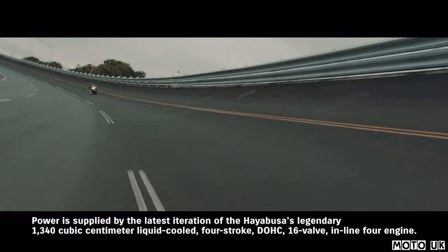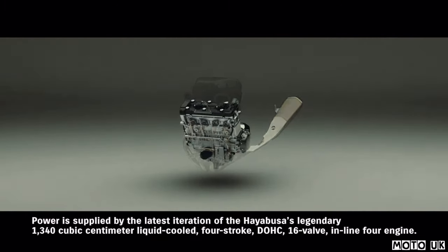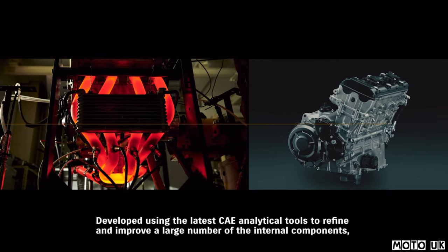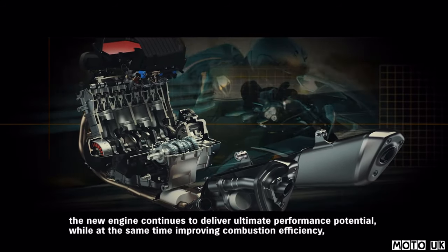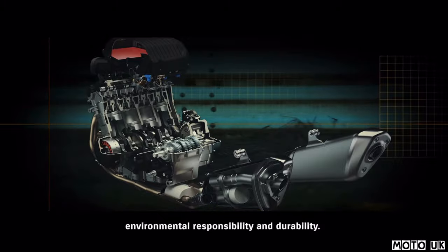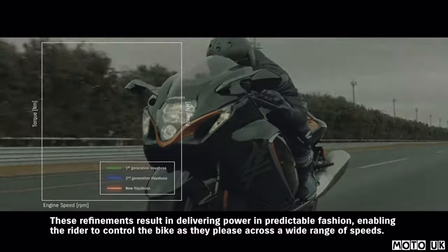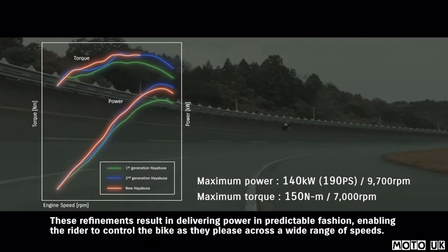Power is supplied by the latest iteration of the Hayabusa's legendary 1340-cubic-centimeter liquid-cooled, four-stroke DOHC 16-valve inline-four engine. Developed using the latest CAE analytical tools to refine and improve a large number of internal components, the new engine continues to deliver ultimate performance potential, while improving combustion efficiency, environmental responsibility, and durability. The new Hayabusa's engine achieves greater power and torque with smoother delivery throughout the low-to-mid-speed range, enabling the rider to control the bike as they please across a wide range of speeds.